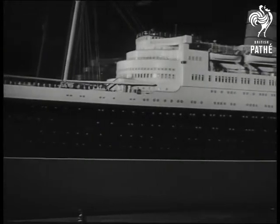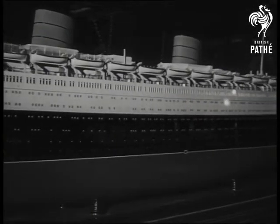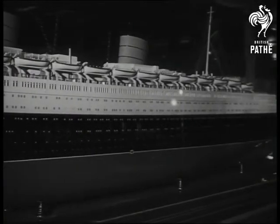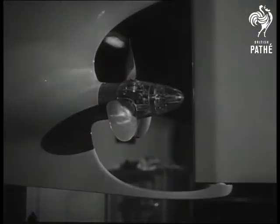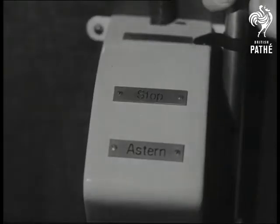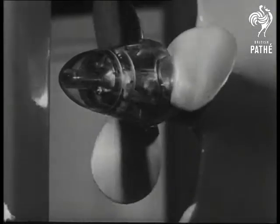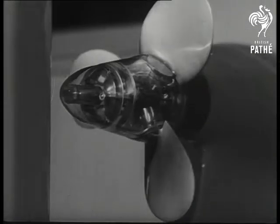This beautiful model of the most famous liner in the world was made for the exhibition of the Worshipful Company of Shipwrights. Mathematical precision and craftsmanship of the highest order are put into this work. The variable screw is correct in every detail. These Royal Navy men know good work when they see it.